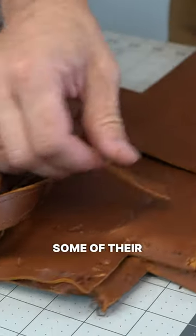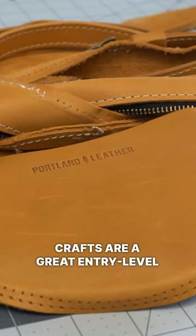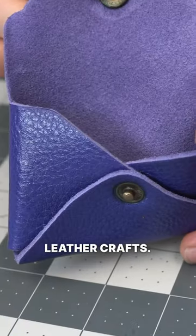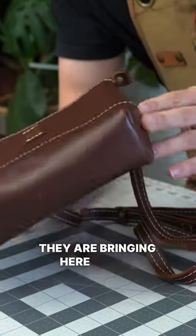Having dissected some of their products before already, I think their crafts are a great entry-level choice for those looking to buy their first real and affordable leather crafts. I want to thank Portland Leather for the value they are bringing to the leather community.